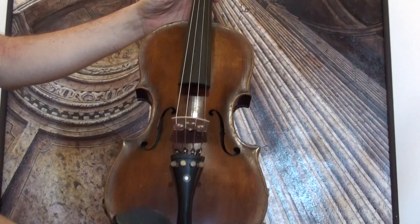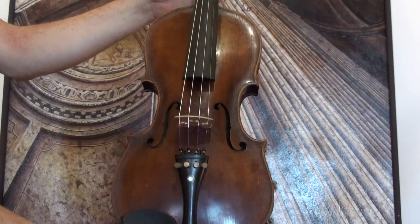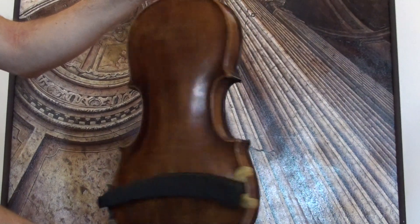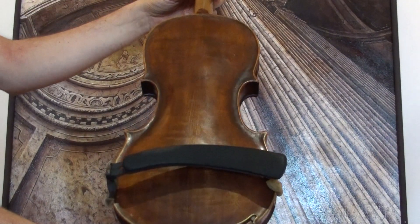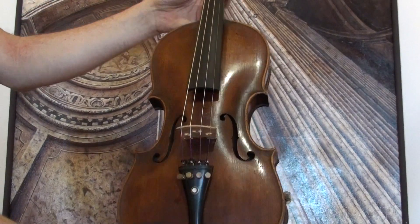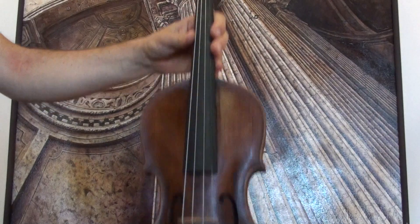Interesting old, presumably German violin. The violin shows a one-piece maple back and a medium to fine grain spruce front. It bears an unreadable label.